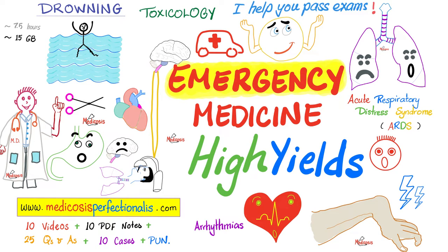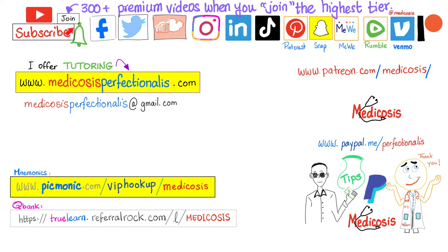To learn more about orthopedic surgery and bone fractures, download my Surgery High Yields course. For ARDS, angina, myocardial infarction, ischemic stroke, hemorrhagic stroke, and much more, download my Emergency Medicine High Yields course at medicosisperfectionality.com. Or watch premium videos right here on YouTube by clicking the Join button and choosing the highest tier for instant access to more than 300 premium videos. Please subscribe, hit the bell, smash like, and support my channel. Be safe, stay happy, study hard. This is Medicosis Perfectionality, where medicine makes perfect sense.